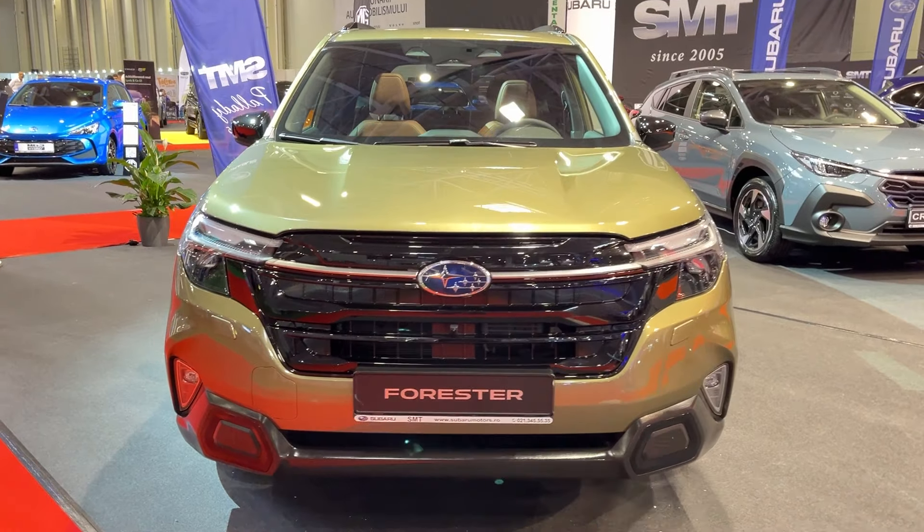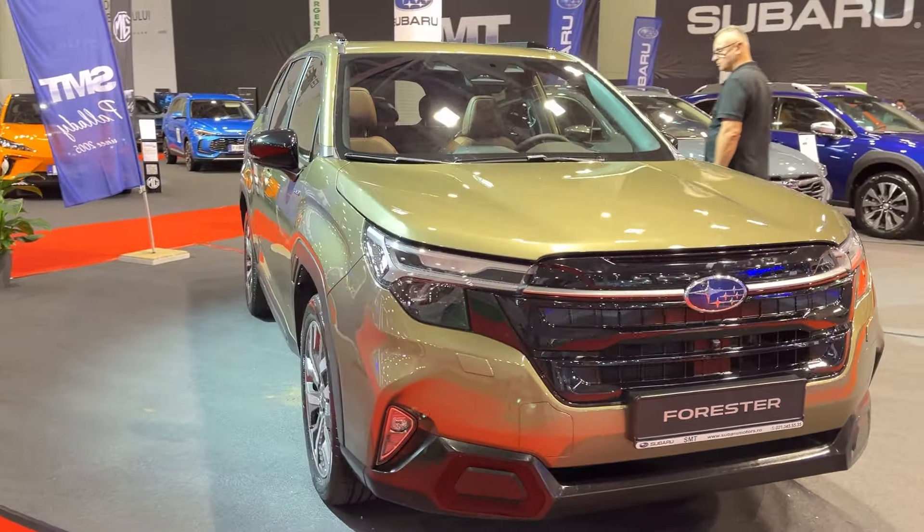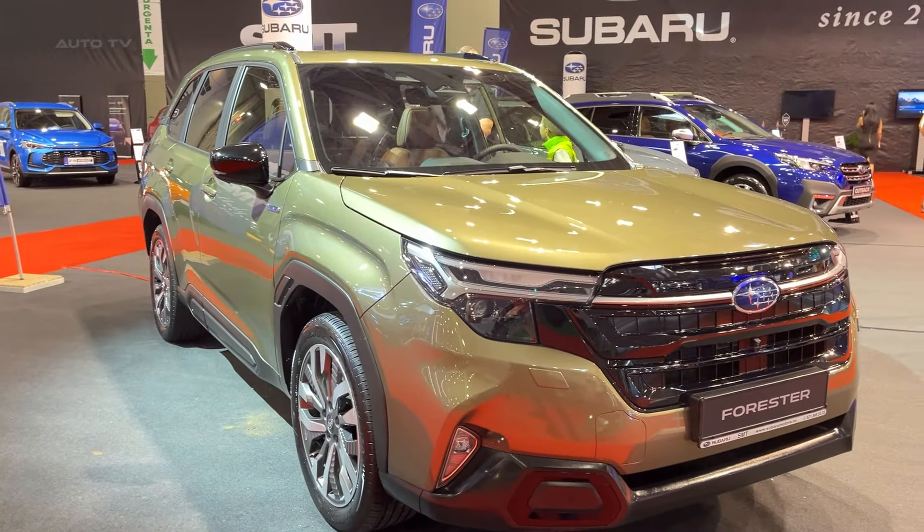That wraps up our review of the 2025 Subaru Forester. What do you think — is it a hit or a miss? Let us know in the comments below and don't forget to like and subscribe for more car reviews. Until next time, happy driving!